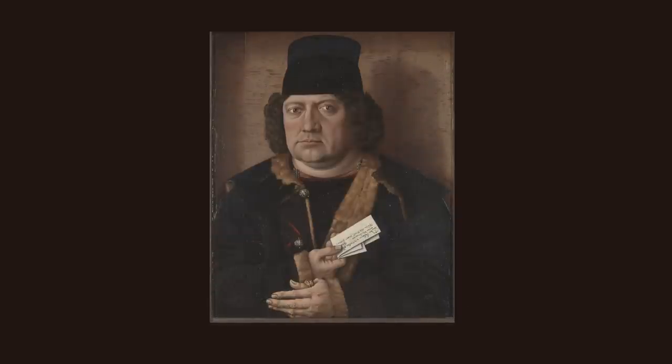When the painting was first acquired by the gallery in the early 1990s it looked very different to how it looks now. The background was painted blue and the tall hat was much smaller and fitted close to the man's head.